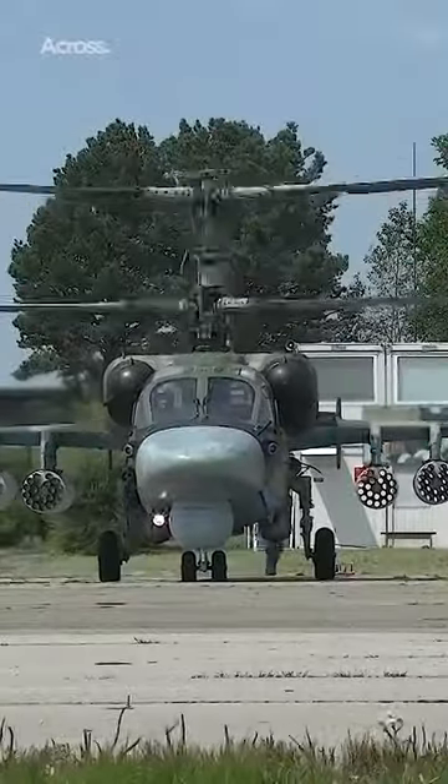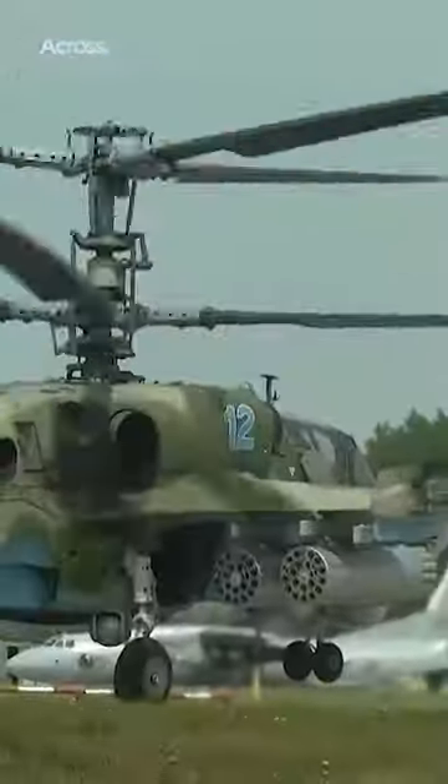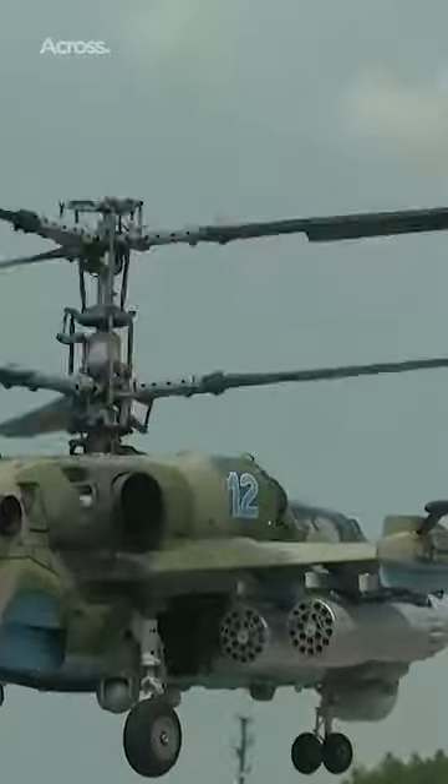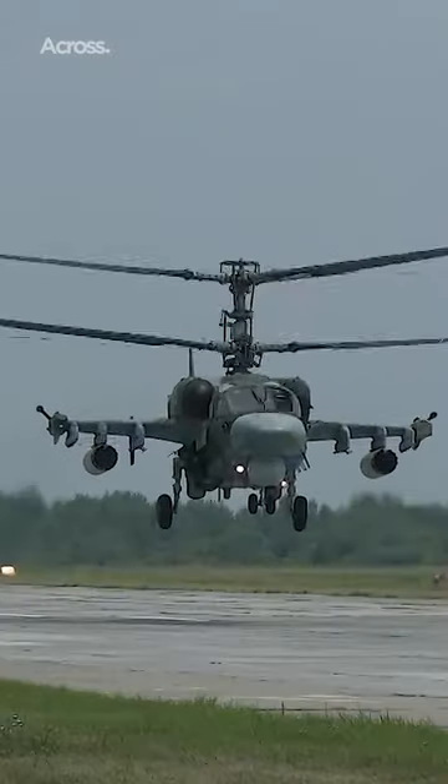It's estimated that 155 are currently serving in the Russian army. Due to its two coaxial contrarotation main rotors, the helicopter is fast and flexible in the air. Its armor is strong enough to protect the aircraft from 23 millimeter projectiles.